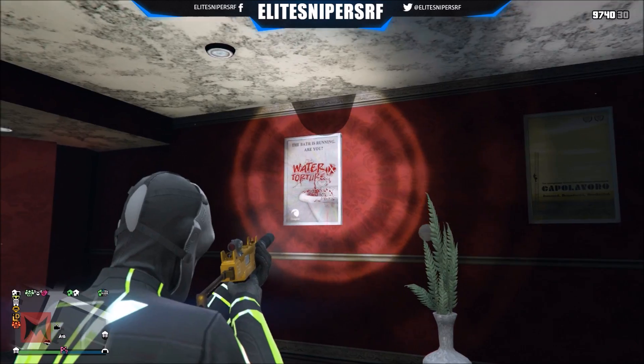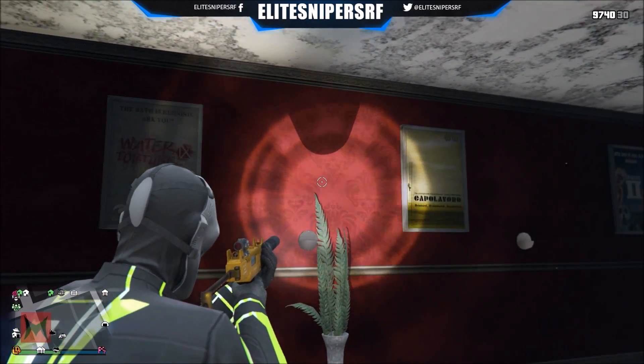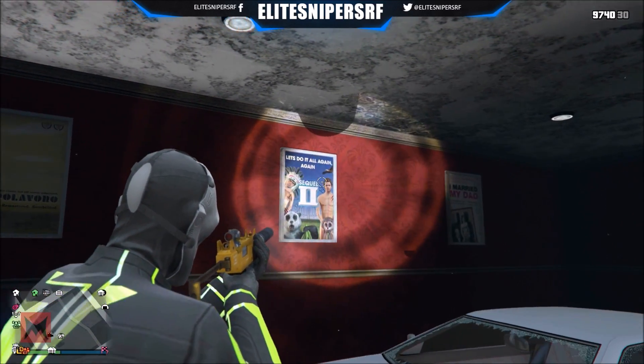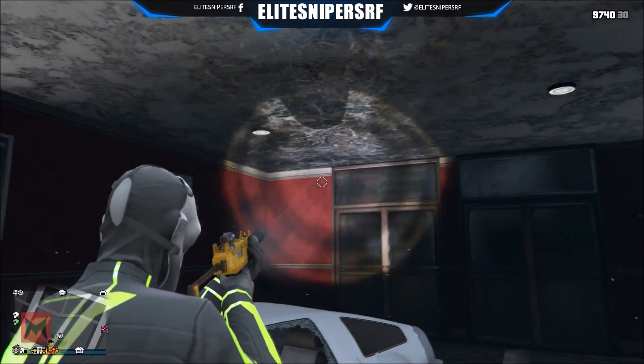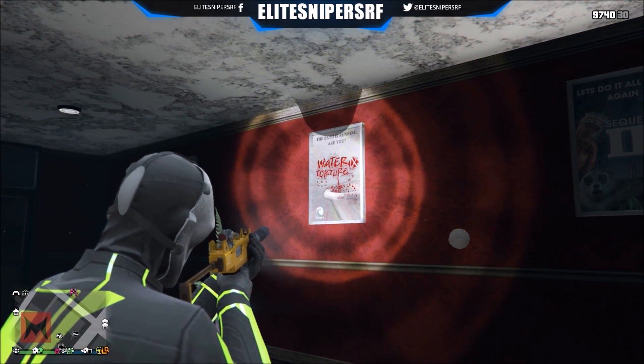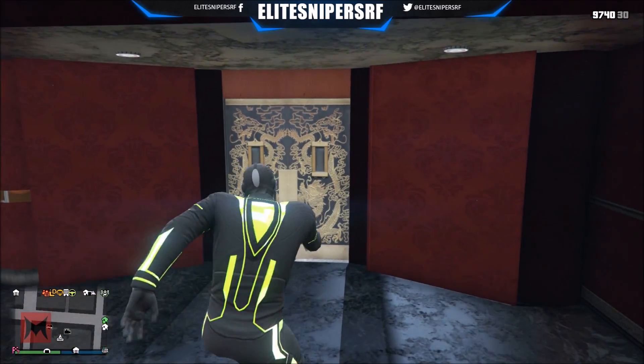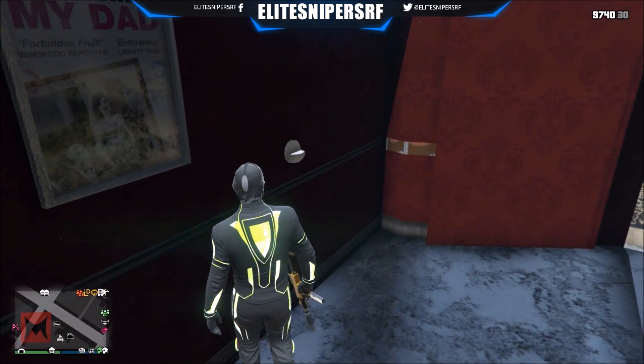Inside here there are a couple of posters of different movies which actually are not screening in the actual game of GTA 5 Online and story mode, which is kind of sad really. Because I have seen most of the movies that they have in this movie theatre - if you have never been in there, go in there because you can actually watch some pretty strange stuff.